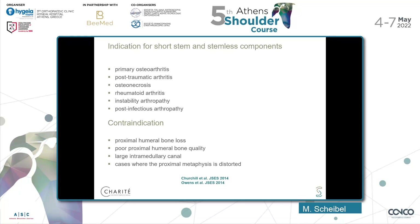More important are contraindications. It has always been said that proximal humeral bone loss, poor proximal humeral bone quality, a large intramedullary canal, or cases where the proximal metaphysis is distorted are contraindications. However, I would say that poor proximal humeral bone quality is a relative contraindication. I will show you cases where you can use the humeral head as an augment to fill the proximal metaphysis and more or less recreate the bone stock and implant a stemless component.